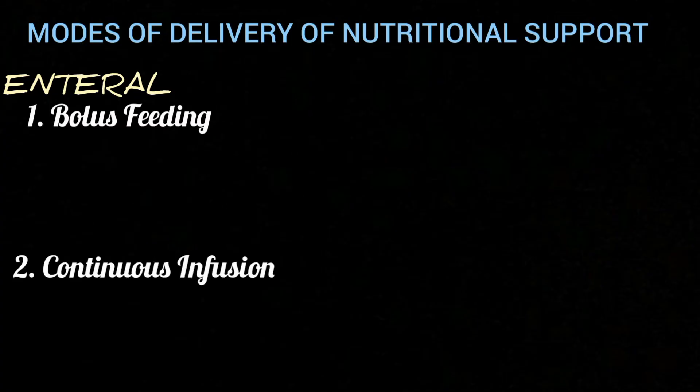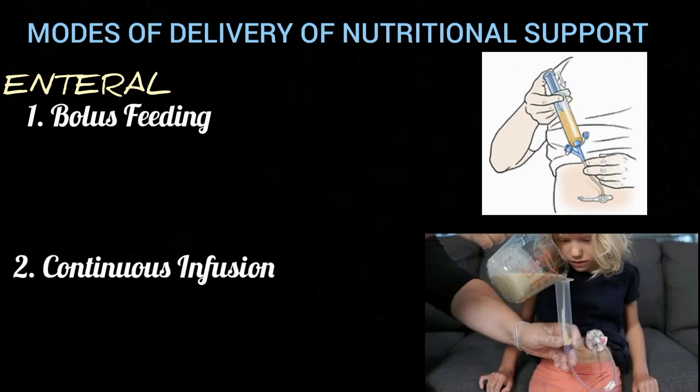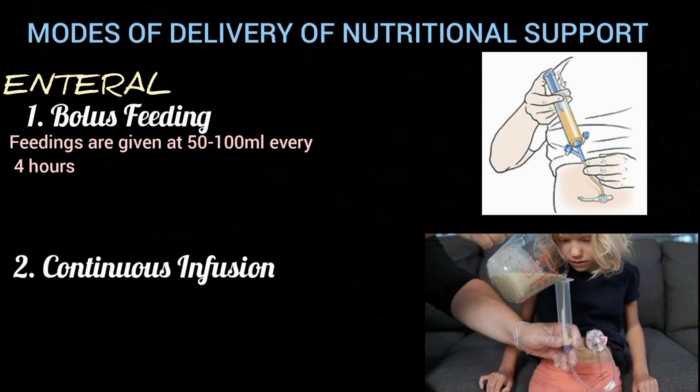Having covered enteral nutrition routes, we now consider modes of delivery. There are two modes: bolus feeding and continuous infusion. In bolus feeding, a syringe is used to deliver formula through a feeding tube, and feedings are given at 50 to 100 ml every four hours. This mode is reserved for patients with nasogastric or gastrostomy tubes.